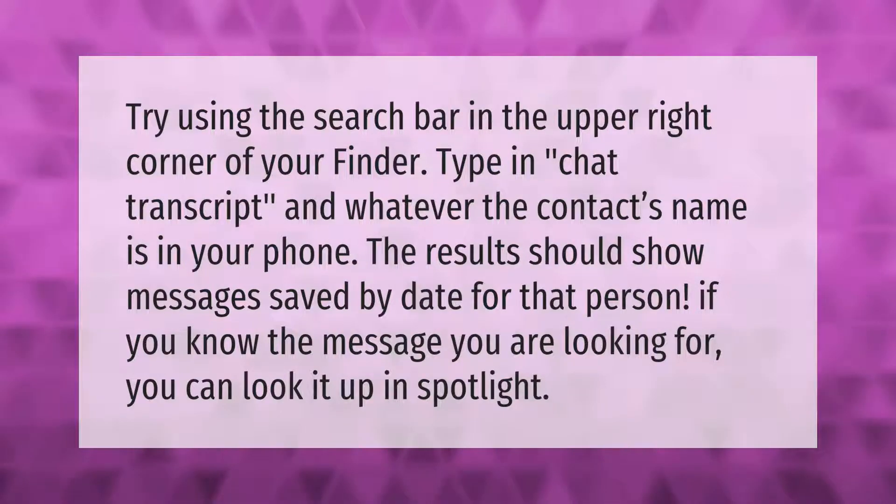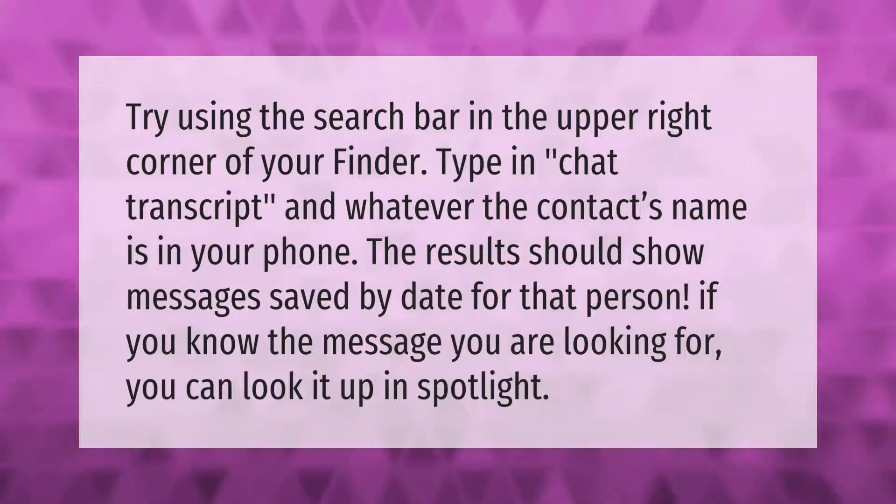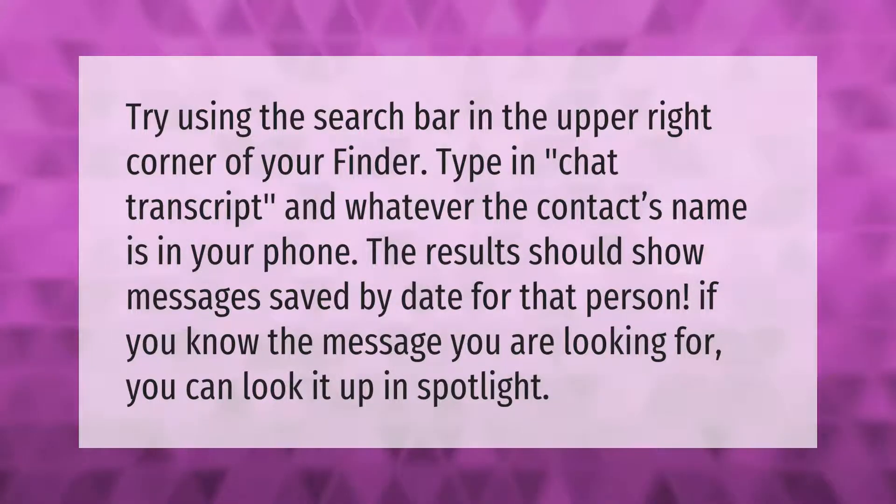Try using the search bar in the upper right corner of your Finder. Type in 'chat transcript' and whatever the contact's name is in your phone. The results should show messages saved by date for that person. If you know the message you are looking for, you can look it up in Spotlight.